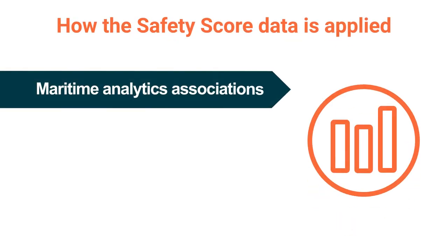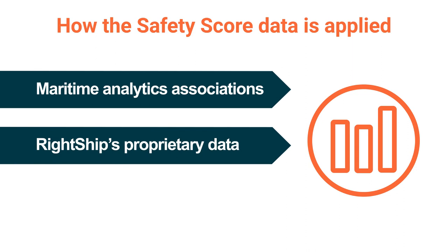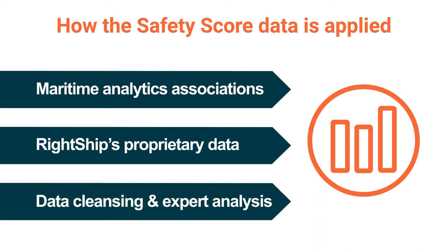Our safety score model is built on a foundation of cleaned and verified data from several sources. These sources include maritime analytics associations, along with our own proprietary data, as well as data contributed by our customers. While we manage some of the most comprehensive data sets in the world, data collected from various sources can sometimes show conflicts. To overcome this, our data is cleansed through automated processes and expert analysis, which means we constantly refine our data and evolve as new information comes to hand.